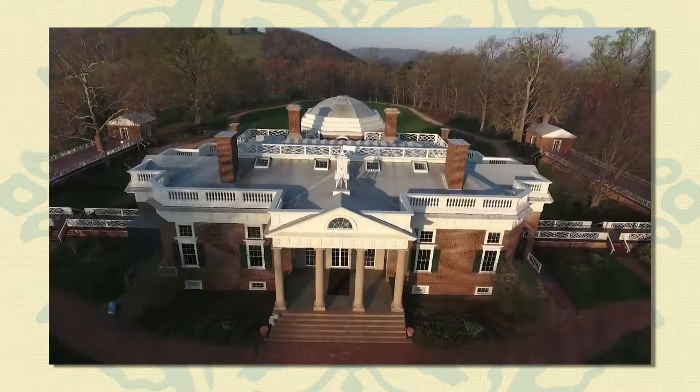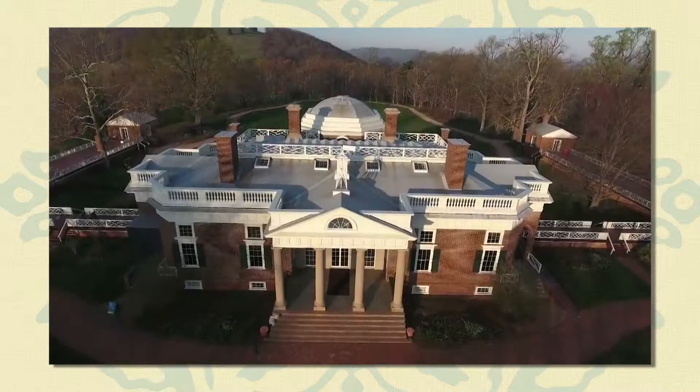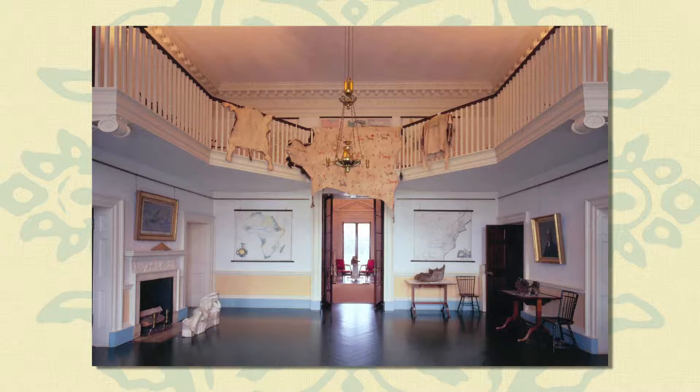The remodeling continued throughout most of his presidency. Although generally completed by 1809, Jefferson continued work on the present structure until his death in 1826.